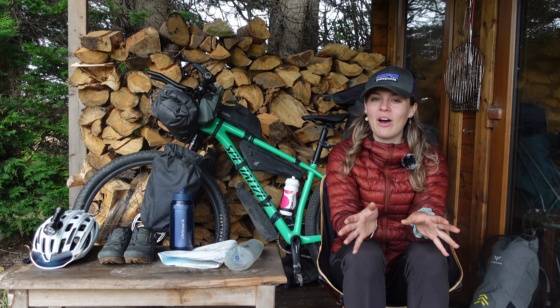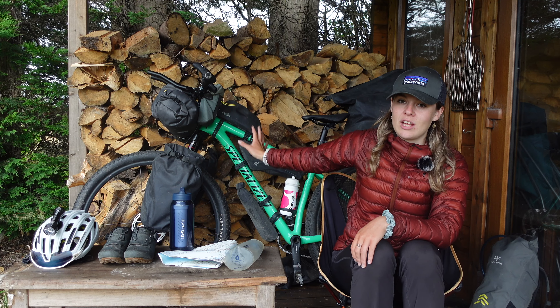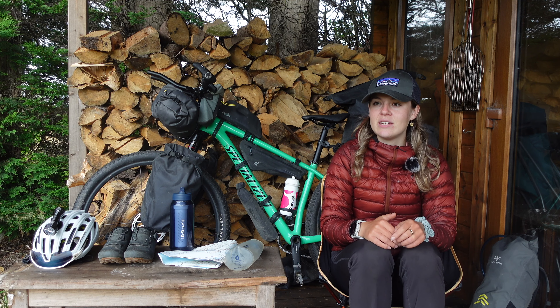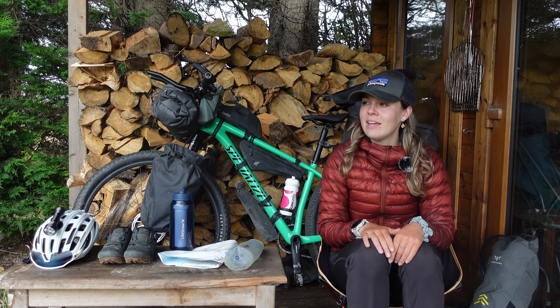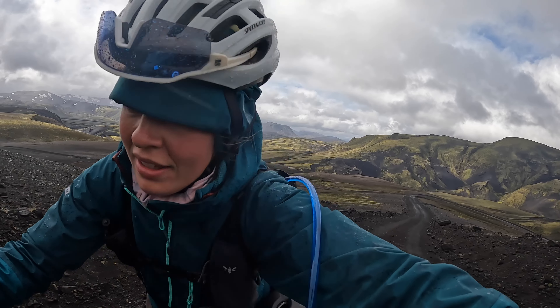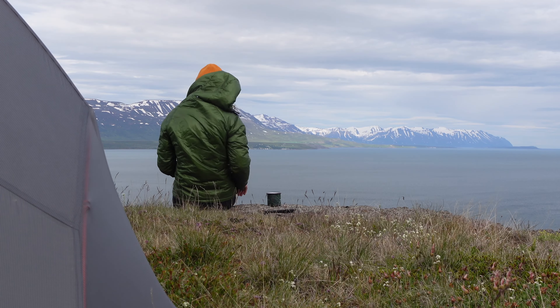This summer I traversed north to south of Iceland on this bike here with all the stuff that you can see. I was going to talk about the kit I took, the bike I took, and stuff I'd recommend taking again or wouldn't take again — that sort of thing. I had an absolutely amazing time. It was a very, very tough trip — extremely difficult.